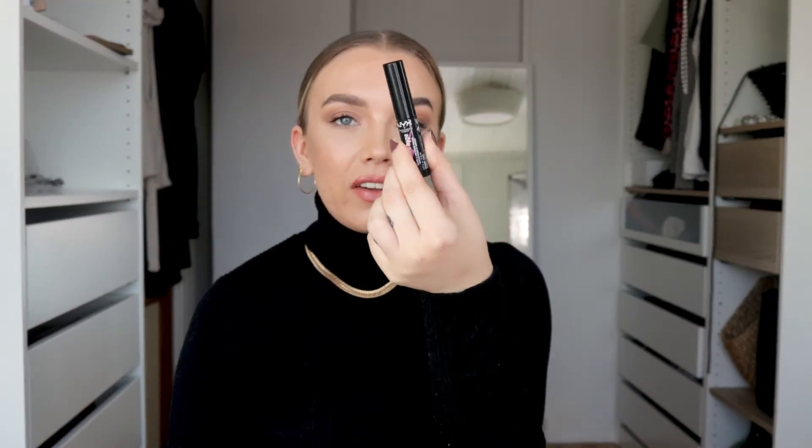This one also comes in other colors — brown, blue, and purple. So if you want to do something a bit different, or if you want a brown for more natural days, I believe those are really nice as well. The other NYX mascara retails for $8.25 — it's a bit more expensive, probably because it has a fancier wand. Both of these are really nice; they both give length and volume. I personally like the Worthy Hype better now, but before I tried it, the Volume Lift was my favorite. So they are really good, both of them.